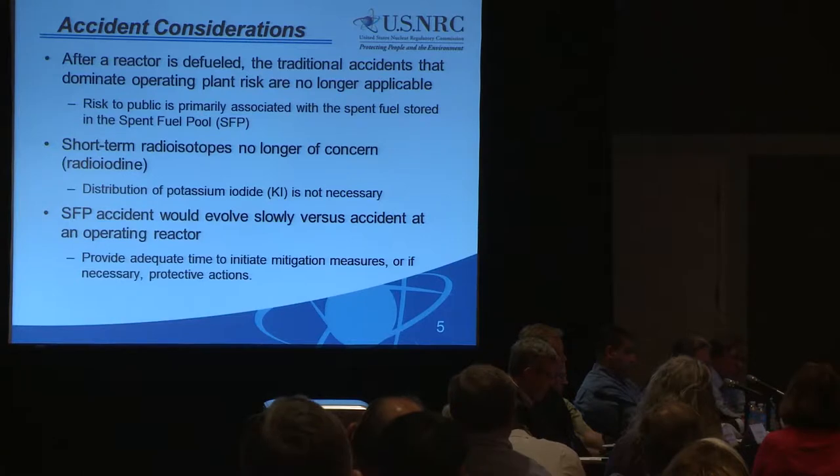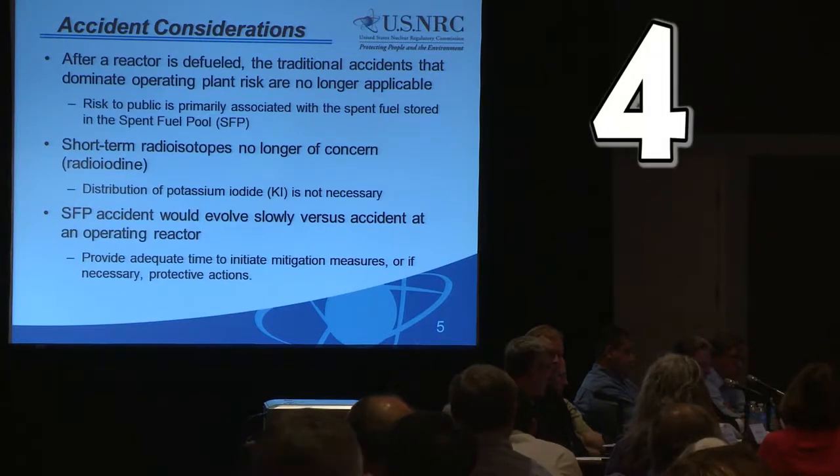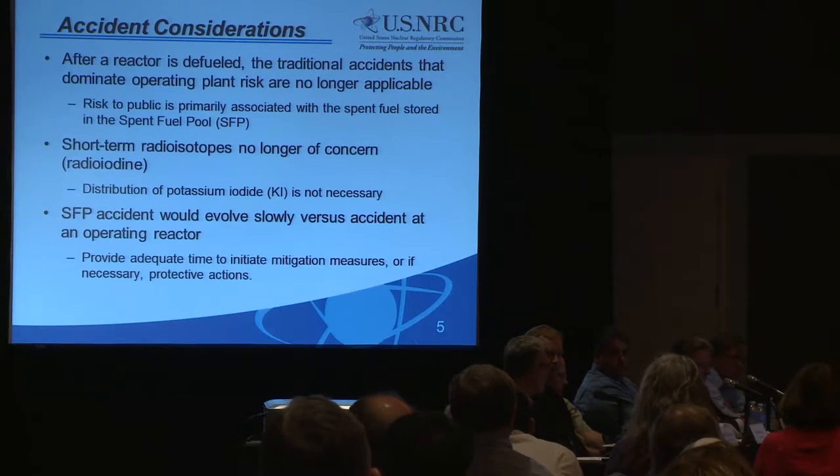Specifically, in regards to accident timing and driving force for a possible release — those are two important factors. Also, short-lived isotopes such as radioiodides, which are prominent in a core melt accident, are not present after several days for spent fuel. So there is not the need for potassium iodide distribution, which is a key element. The elements of concern are still long-lived isotopes, however.